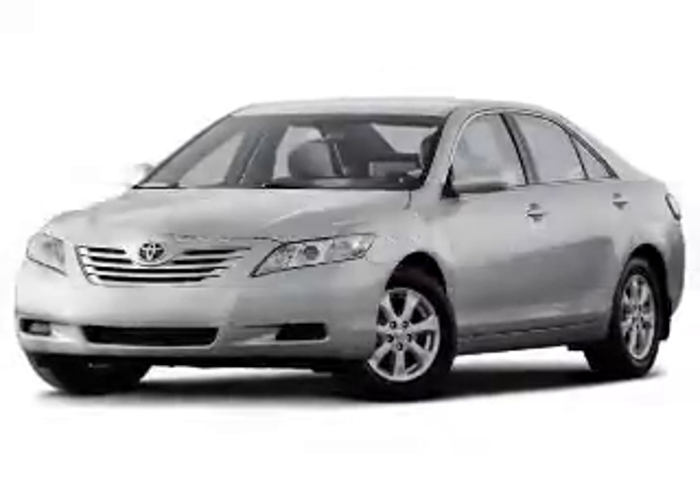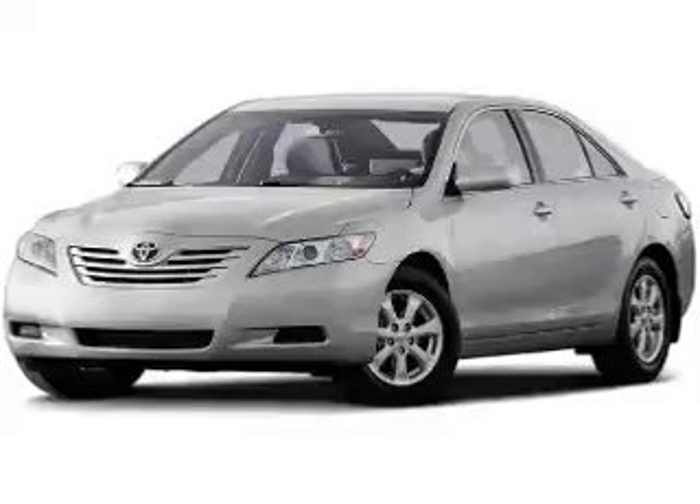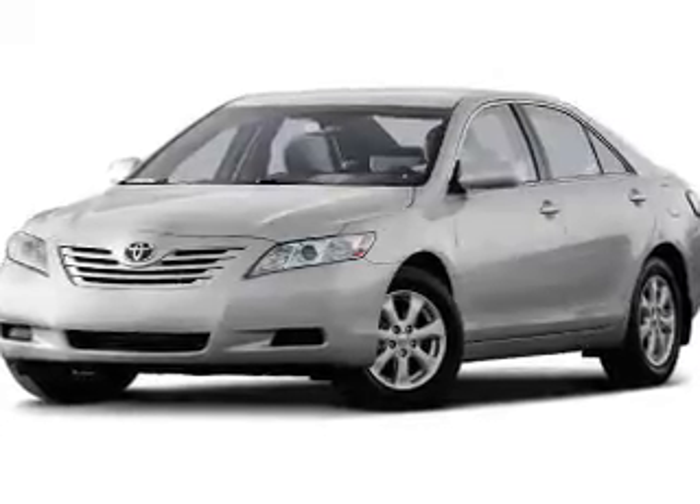This is a used 2009 Toyota Camry. It's powered by front-wheel drive, an engine, and an automatic transmission.